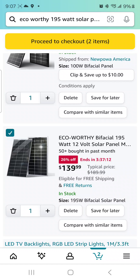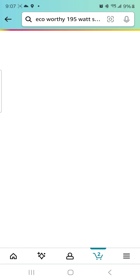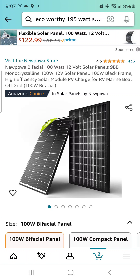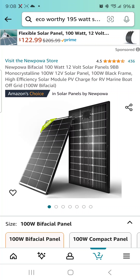Let's go on over to the other one — I'll leave both of these links down below in the description section. I think this one might be a little bit better deal: 100-watt 12-volt solar panel, monocrystalline, 100-watt 12-volt black frame. This one is a bifacial solar panel.